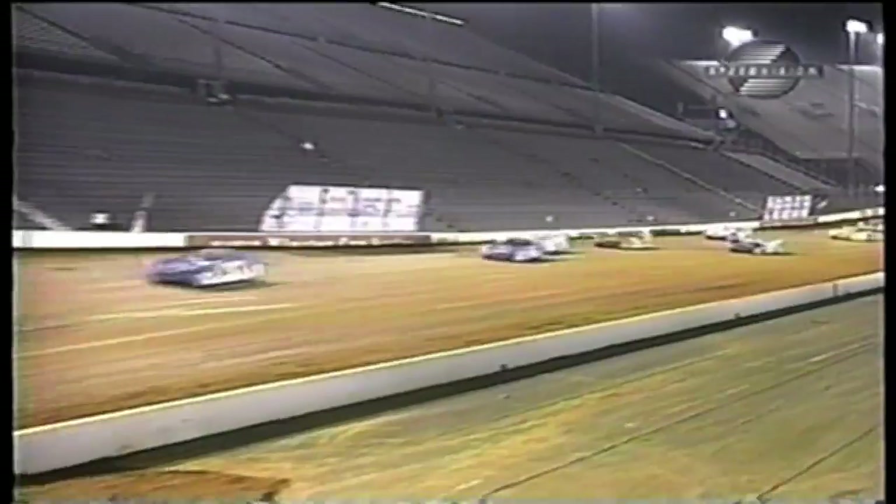We're back under green on lap 18. Mike Belzano continues to set the pace, and just as in the past, he's getting some early pressure from Shannon Babb.